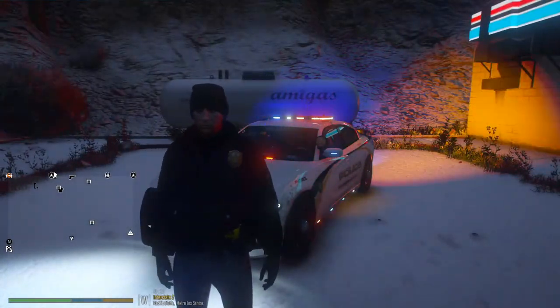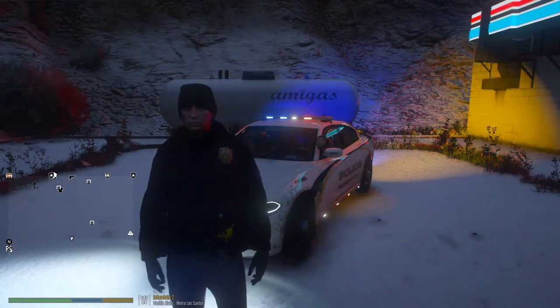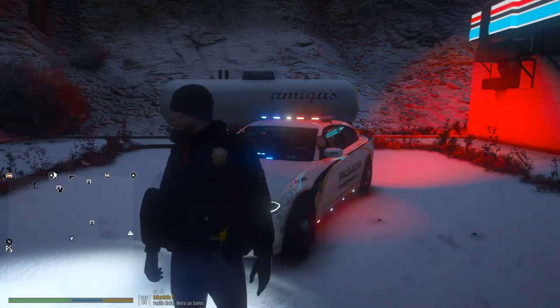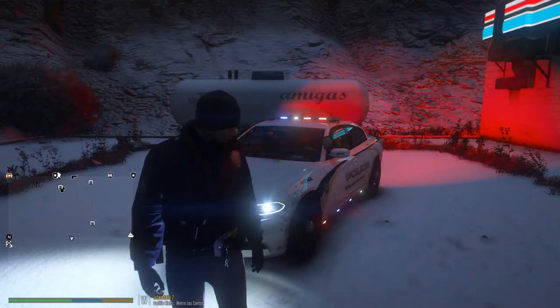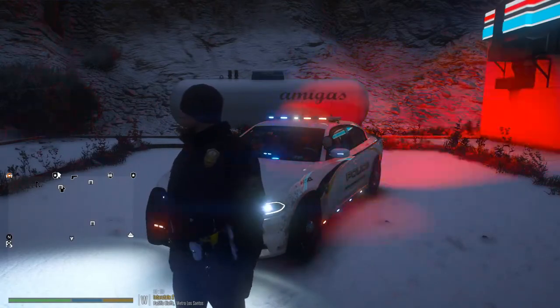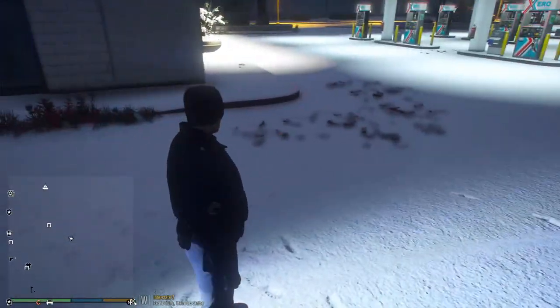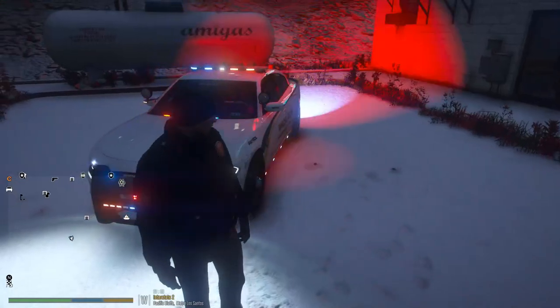Hello everybody and welcome back to another GTA 5 L.S. video fire patrol. Today we are rolling as the San Andreas State Police in this beautiful Dodge Charger, lit up like a Christmas tree. We are rolling as the canine unit and we are about to get out here. It's gonna be a night patrol, we got snow on the ground.